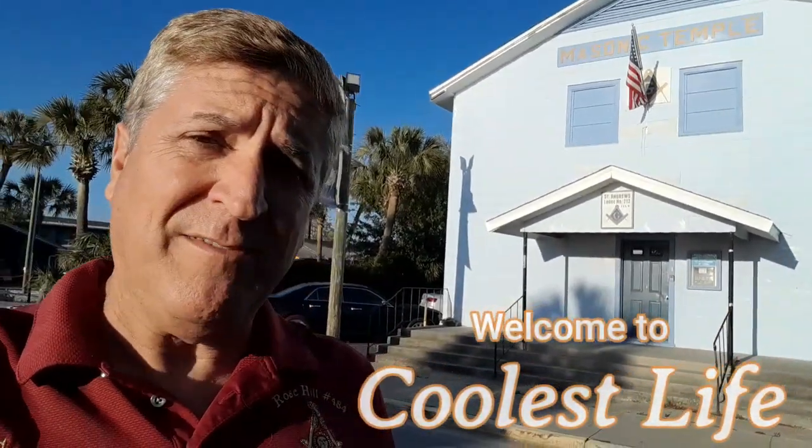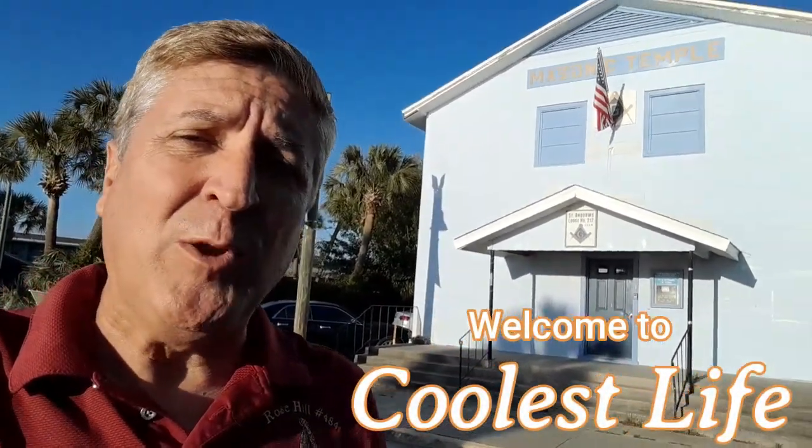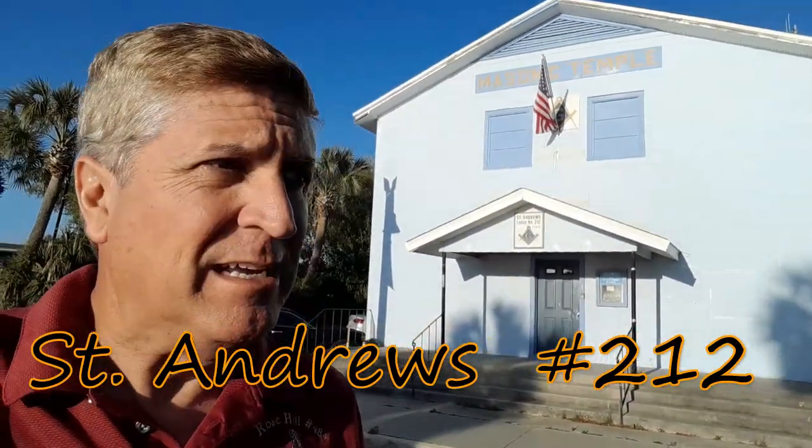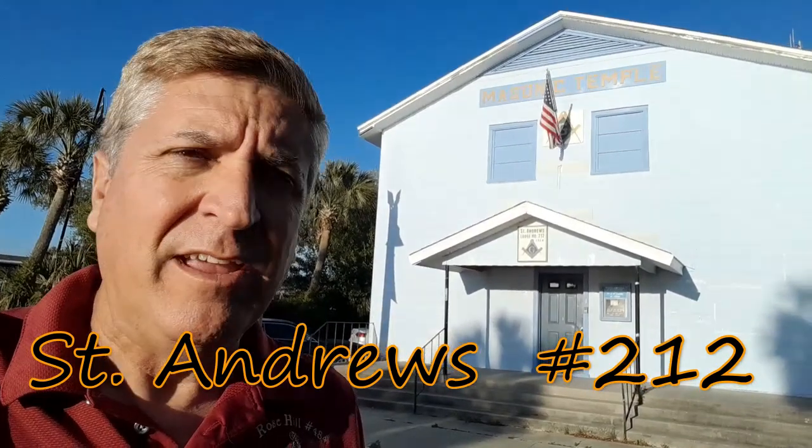Well hello there and thank you for joining us here at Coolest Life. My name is Tony, I'm here to take you on a tour of St. Andrew's Lodge number 212 here in St. Andrews, Florida. It's actually its own little community, just outside or south of Panama City — not Panama City Beach, but Panama City.